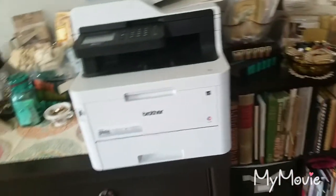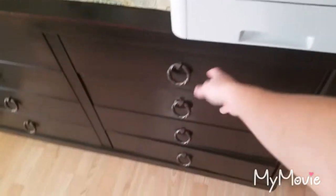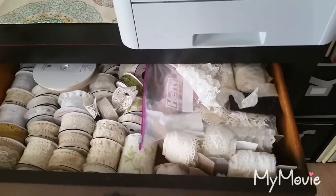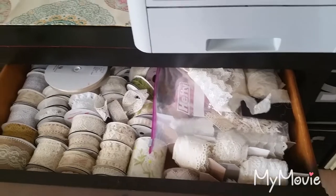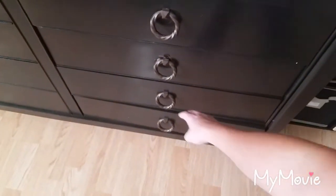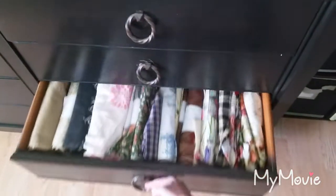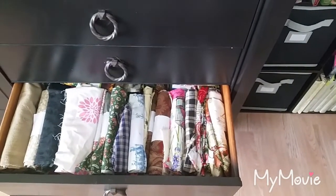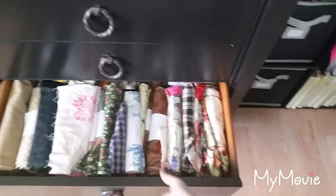In my dresser here I keep my trims in drawers — that's what the top two drawers are. The two bottom drawers are pieces of fabric remnants that I keep rolled up for book covers and whatnot. The other side is just miscellaneous household stuff.